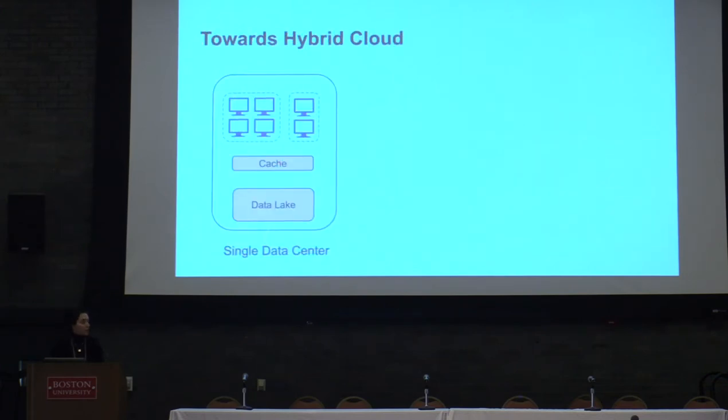All our work so far, including D3N, is focused on a single data center. But now we want to take our work and extend it for a hybrid cloud use case. The values offered by public cloud services are very clear for many workloads. However, many companies still would like to store their data in their private data center, due to different reasons like cost or security.